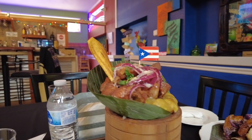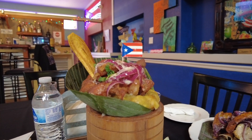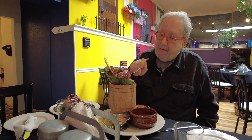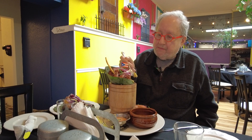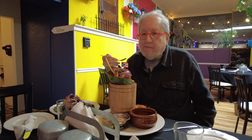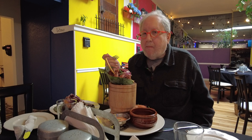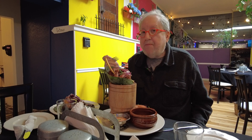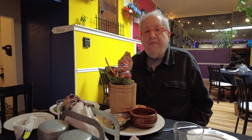This is the mofongo relleno with pork. Pork is king around here. We've already tasted some of the pork, so we're going to try the mofongo. Subtle taste, a little thick — almost like a plantain potato pancake. Also fantastic.